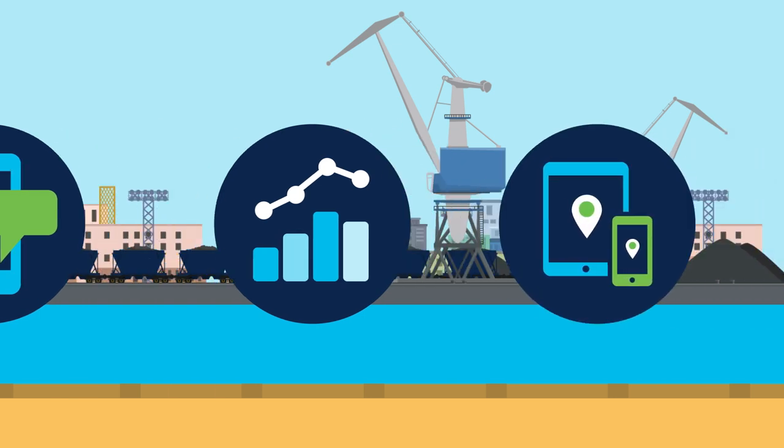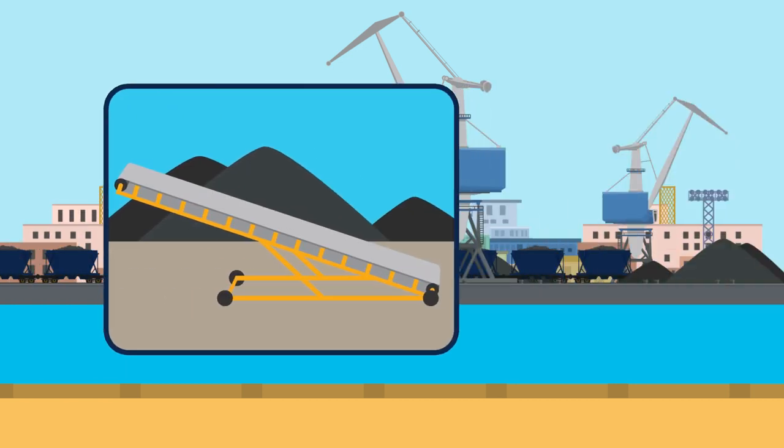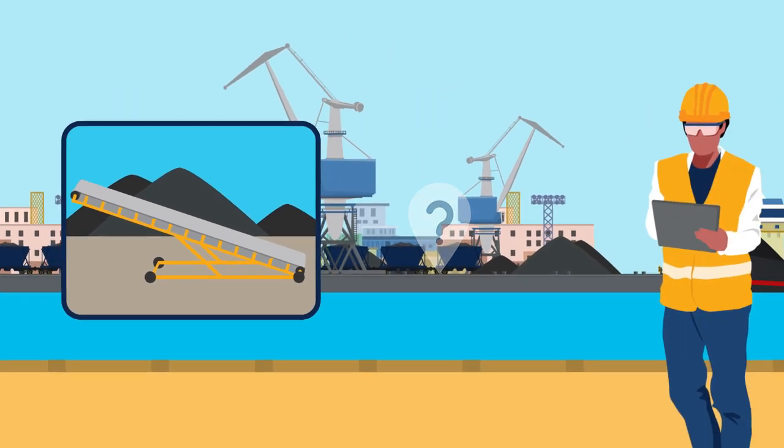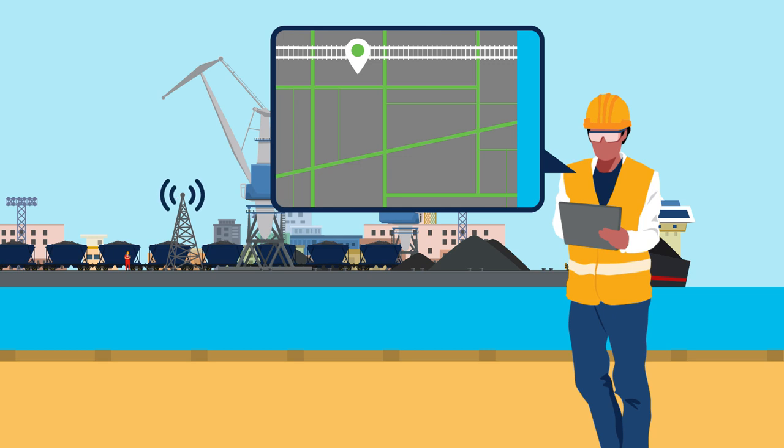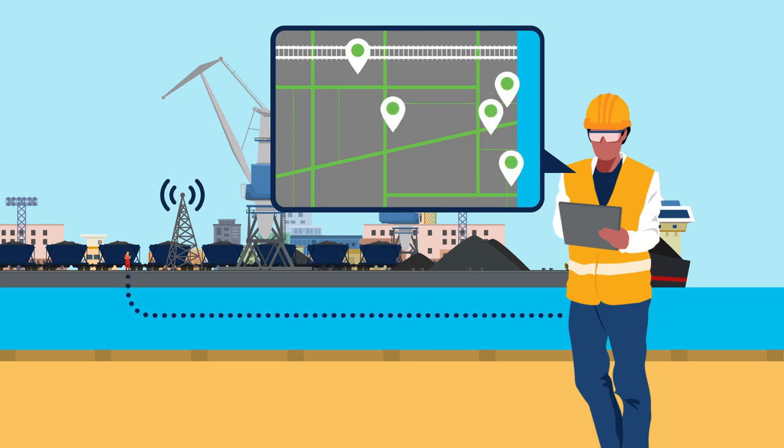This morning's issue is related to a mobile conveyor normally kept at the port for loading ships, but it was missing when a ship pulled in for loading. Jacques pulls up his asset map and discovers the conveyor was moved to augment the unloading efforts of a nearby train. Being able to locate assets immediately and call managers on a phone makes it faster and easier to resolve issues.